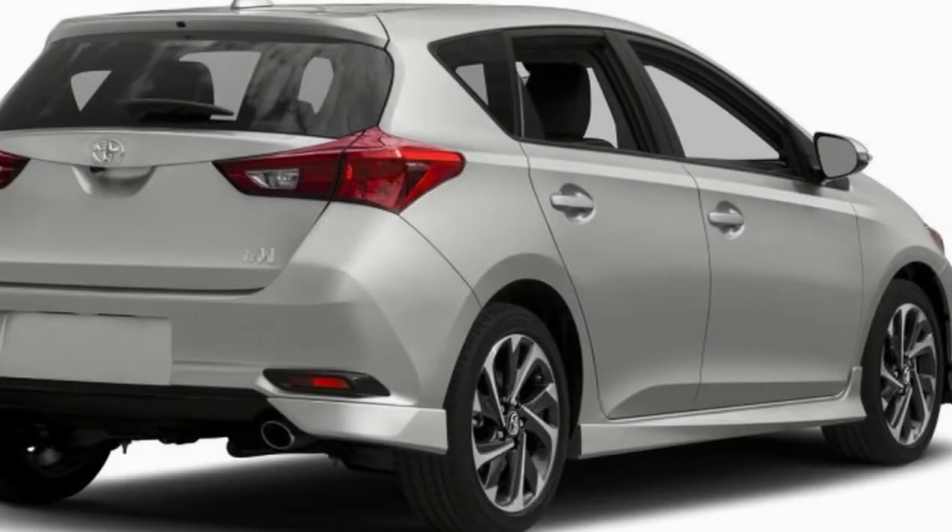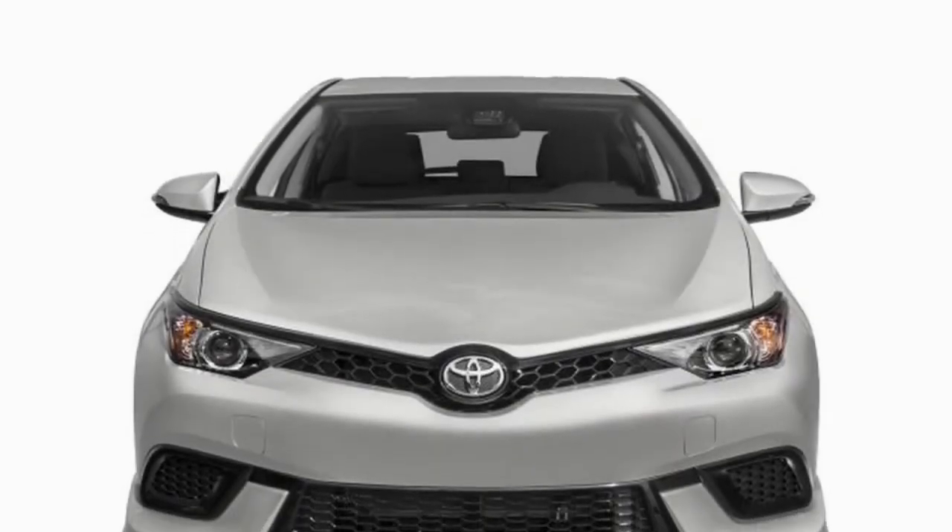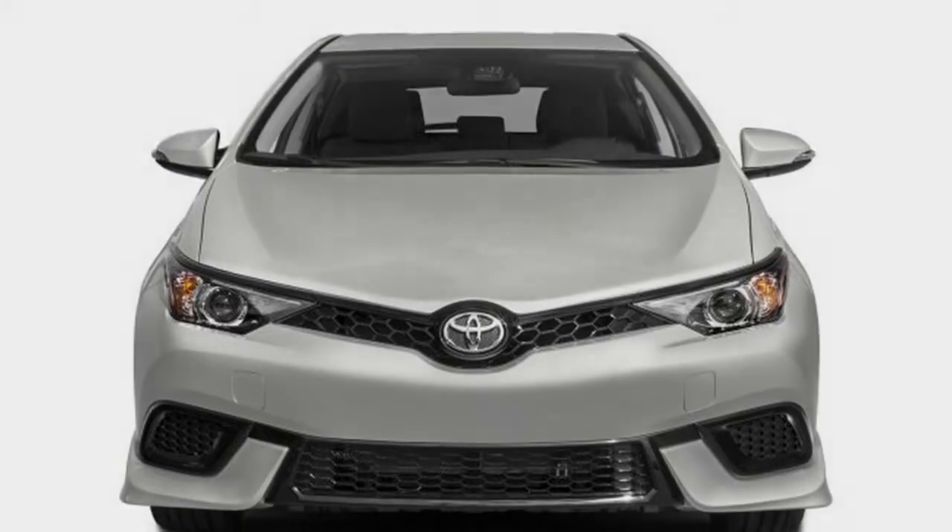We can't make out as many details of the hatch itself, but the taillights appear to have a small boomerang-esque hook on the far ends. Although we do get the Aorus in the US as the Corolla M, there's no guarantee it will return for a next generation. There hasn't been much news around the hatchback since it changed names.